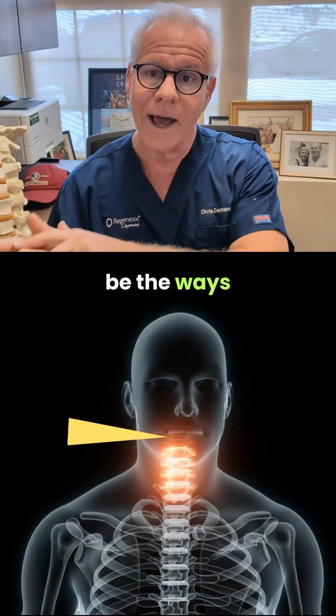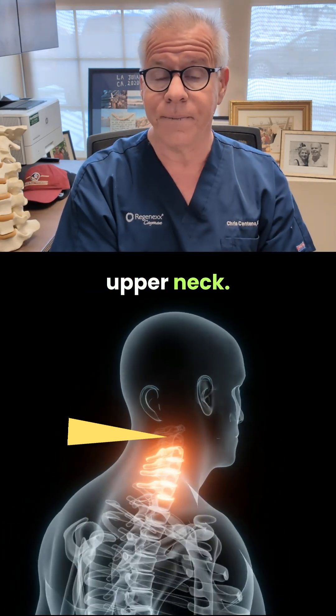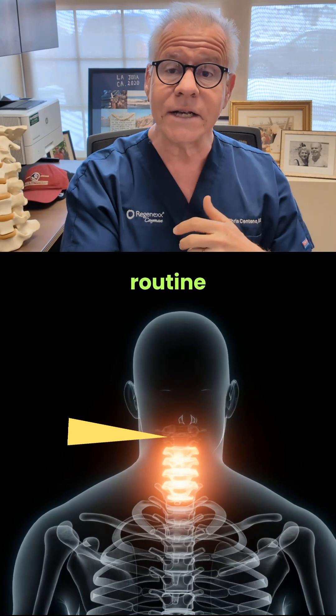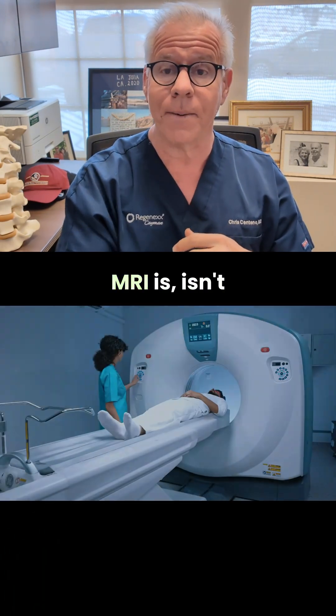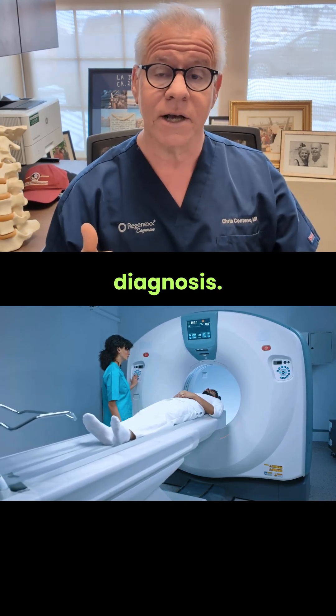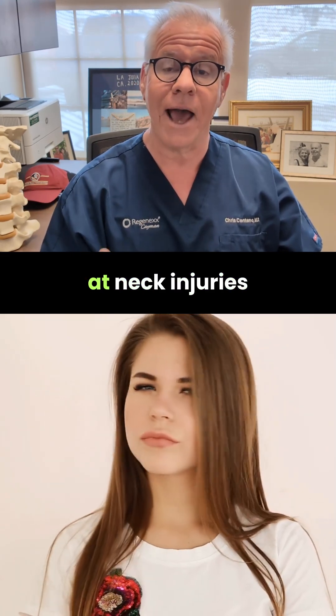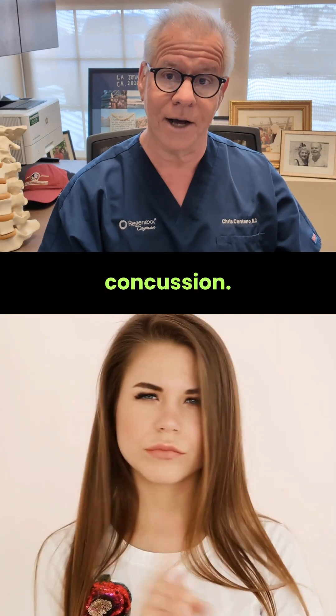Those would generally be the ways that we would discover that you injured your upper neck. Regrettably, a routine lying face-up-in-a-tube MRI isn't a great way to make that diagnosis. So just because that MRI was normal doesn't mean much when it comes to looking at neck injuries related to concussion.